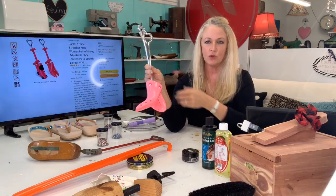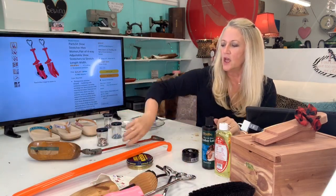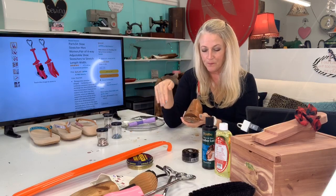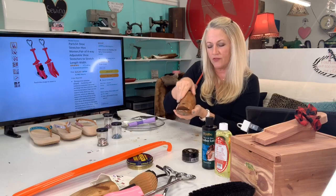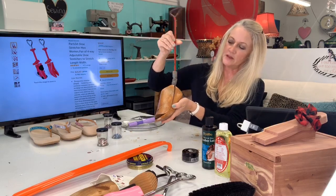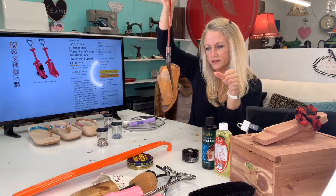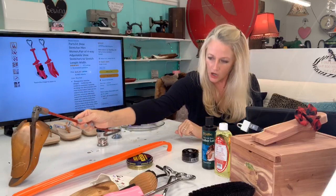This next one is pretty cool because it stretches the instep. I had a client come in yesterday with five pairs of shoes — her feet have a very high instep. They're not necessarily wide but they're tall right here. This goes in and as you open it, it opens this way to give a nice stretch. All of these stretchers are measured in zeros and ones, so be sure to check your size in the shopping cart before you check out.